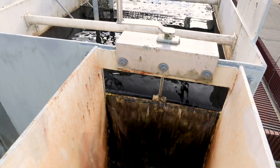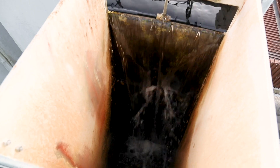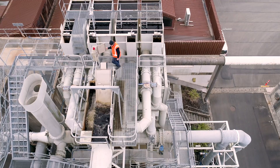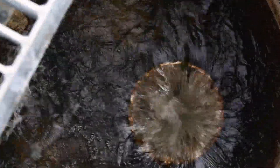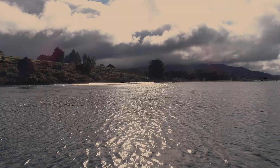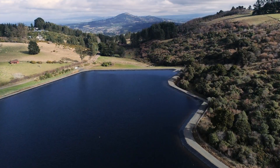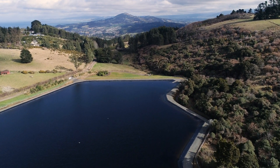The water then passes through a structure called a parallel plate separator, which settles out silt and heavy material. Normally we get more water than we need on any one day, so the rest is piped into a large storage reservoir. This reservoir can hold enough water to supply Dunedin for around 10 days.